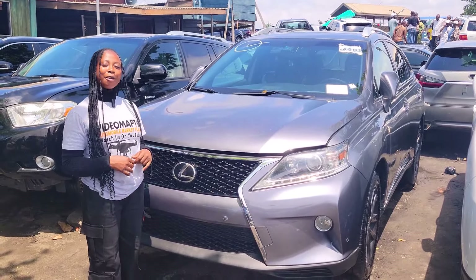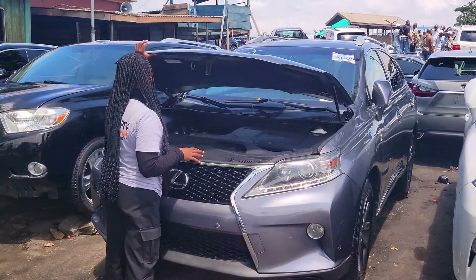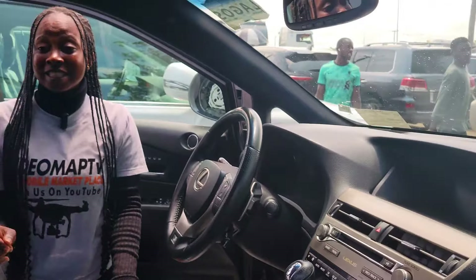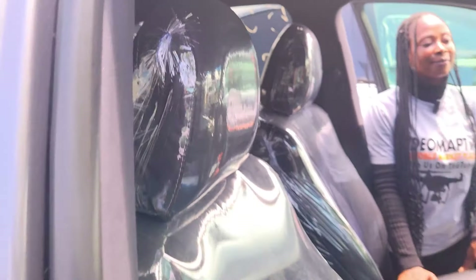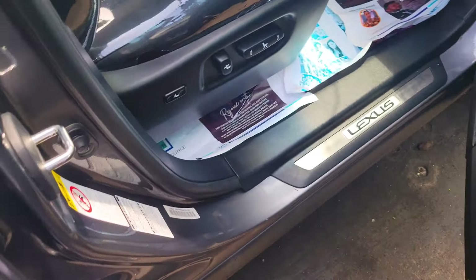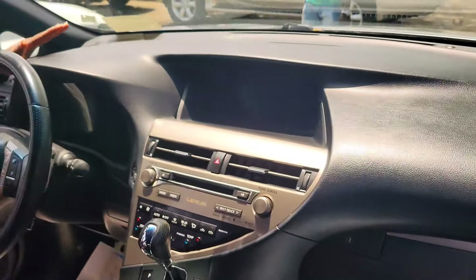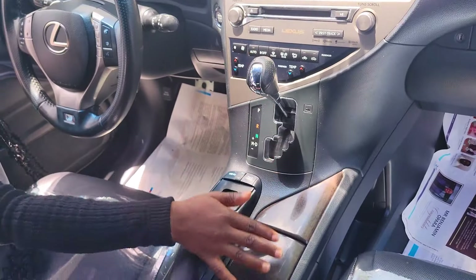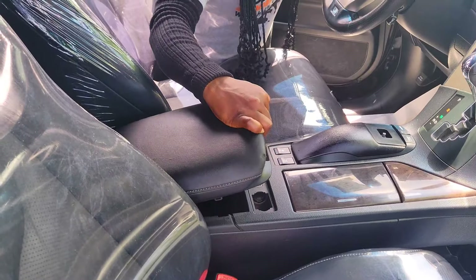This is another foreign used Lexus RX 350 F Sport 2015 model. It has a 2GR-FE V6 engine and a ventilated black leather seat interior. Clean dashboard, reverse camera, sound system, factory-fitted AC, automatic transmission, two cup holders, pigeonhole, keyless entry.